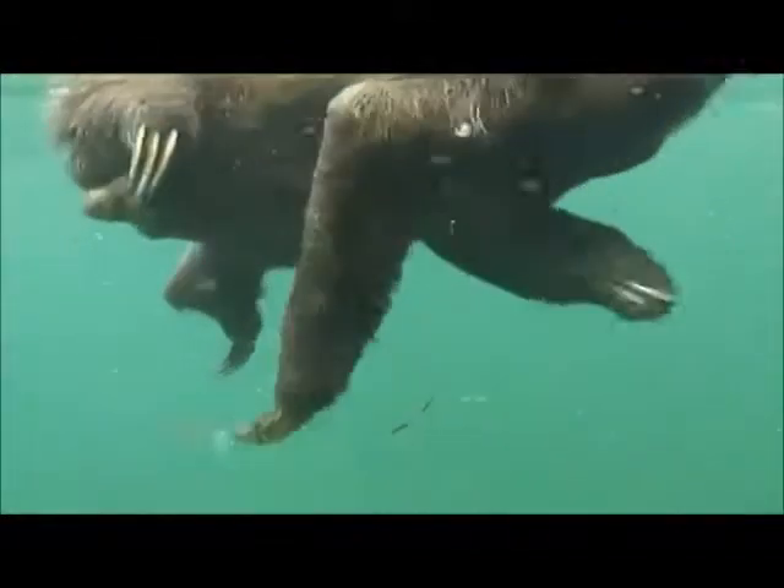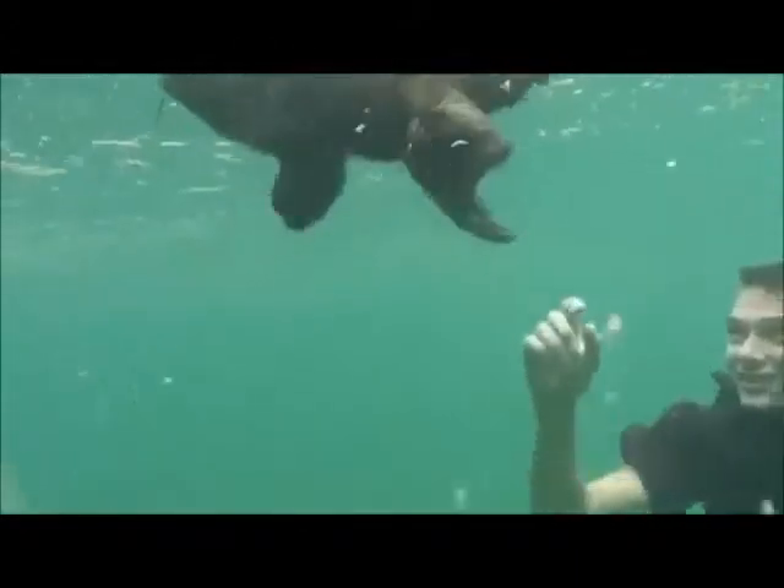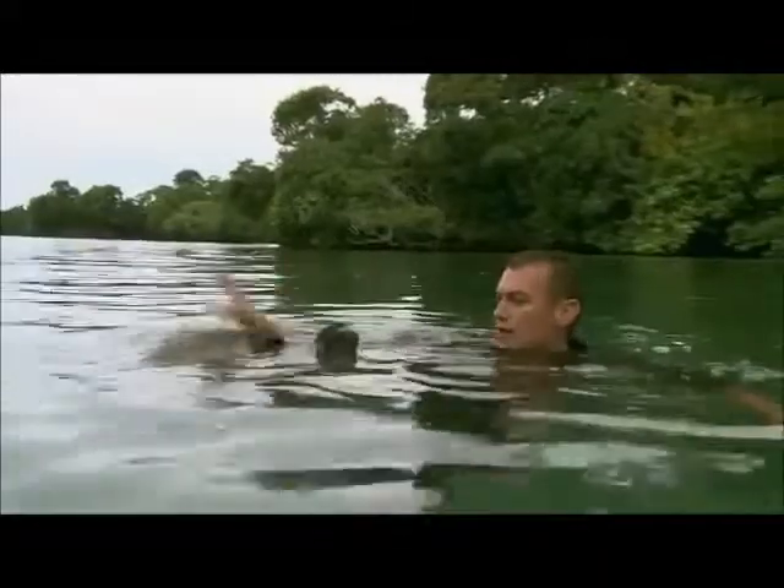They can actually swim very well — they float and just do the doggy paddle, and they can swim better than they can walk on the ground. It's really weird. It's very strange to see the world's slowest mammal swimming better than it can crawl.